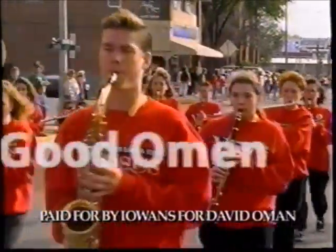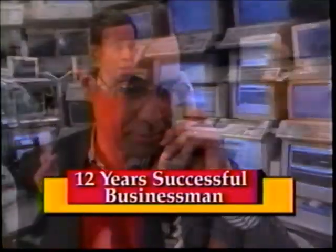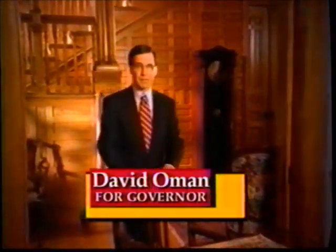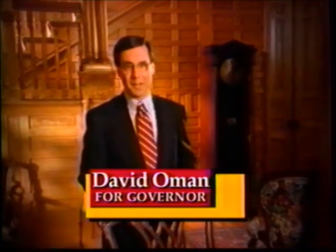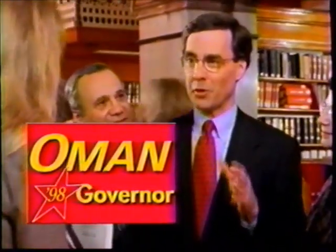Here's a good omen for Iowa's future — David Oman, Republican for Governor. It's a good omen that David Oman brings experience as Chief of Staff to two Iowa governors. A good omen that he brings 12 years of successful business experience to the job of governor. And here are three more good omens: I'm David Oman, and I have the education, the experience, the energy, and the new ideas to help your family prosper. David Oman for Governor — a good omen for Iowa.